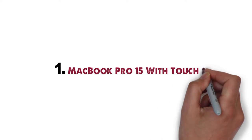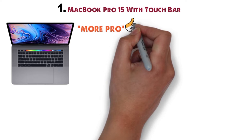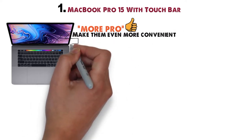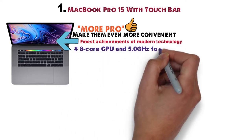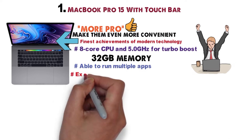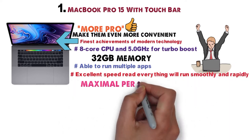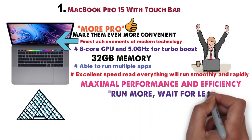Starting off at number 1 we have the MacBook Pro 15 with Touch Bar. Promising to deliver more Pro in every possible aspect, Apple constantly upgrades its products trying to make them even more convenient. This one hosts the finest achievements of modern technology, such as an 8-core CPU and 5.0GHz turbo boost. With up to 32GB of memory, you will be able to run multiple apps without issues. Thanks to the excellent speed, everything will run smoothly and rapidly, guaranteeing maximal performance and efficiency — all boiling down to the run more, wait for less philosophy.